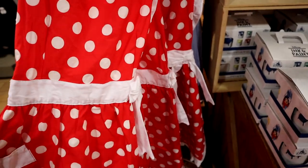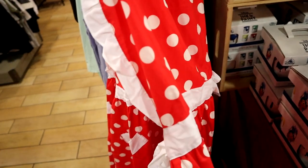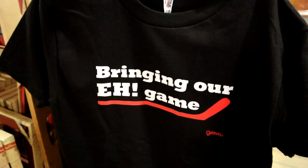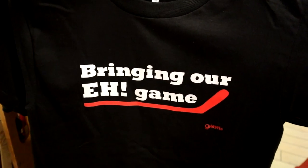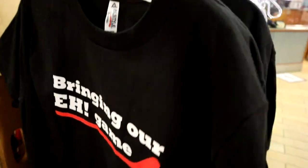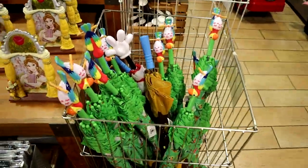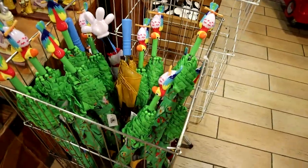Some of the Minnie Mouse aprons are here — they're adorable and $12.99. This shirt is new and I'm assuming it's from the Canada Pavilion. Being a Michigander, I really love it and it's only $3.99. They only have smalls available but they're super cute. Still a bunch of umbrellas — mostly Tiki Room, one Snacks, one Mickey — those are still $14.99.